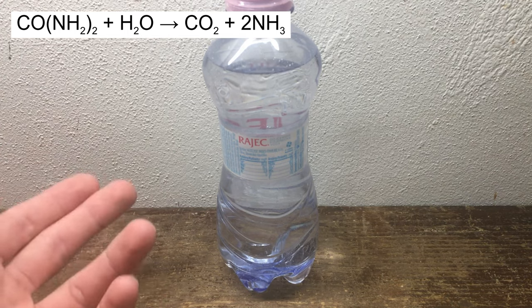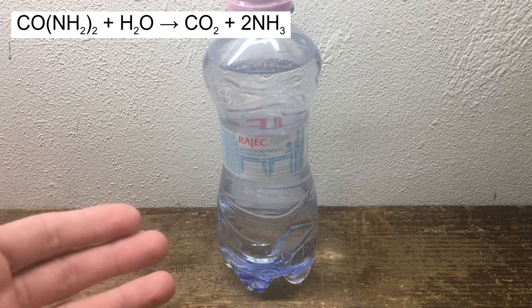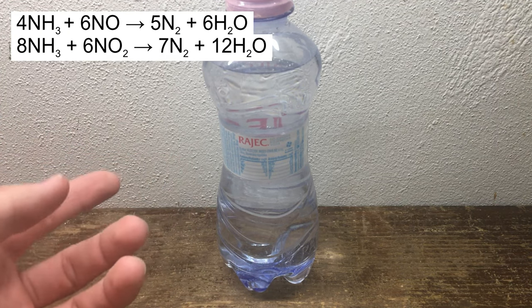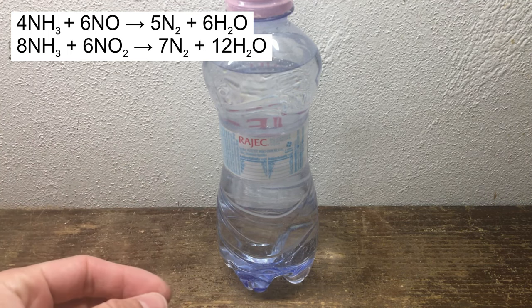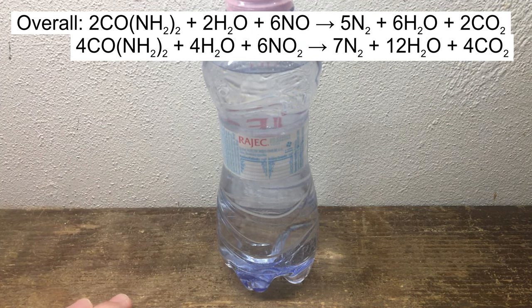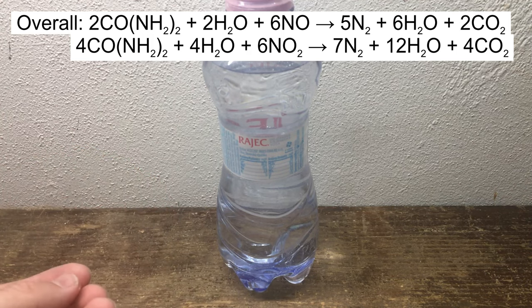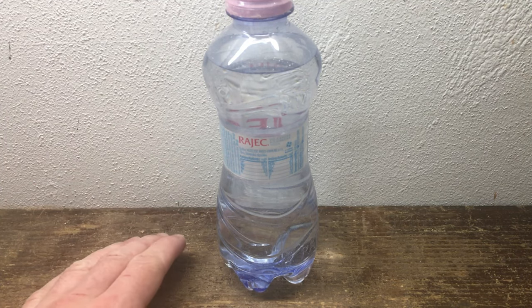First, the urea and water get sprayed into the hot exhaust, which decomposes the urea into ammonia and CO2. Then the ammonia reacts with the nitrogen oxides to generate nitrogen and water. Nitrogen is inert so it can be released, and the water is basically just steam, so it doesn't harm anything. There is more CO2 produced, but it isn't as bad as the NOx would be.